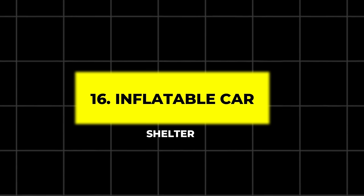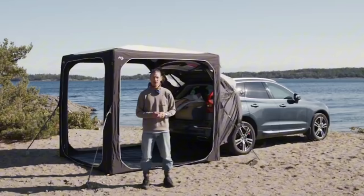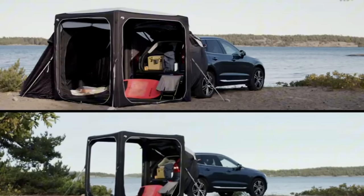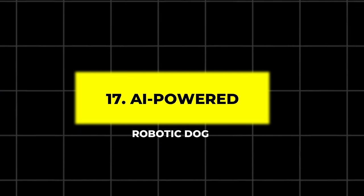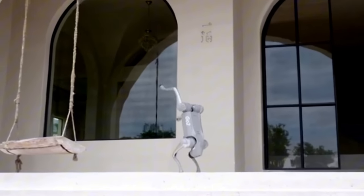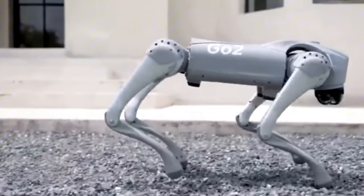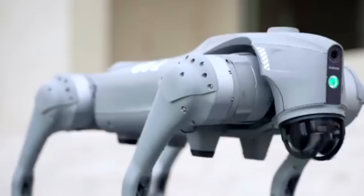16. Inflatable Car Shelter. This unique car shelter inflates around your vehicle to protect it from dust, dirt, and accidents. Made from durable PVC and equipped with a charcoal filter for cleanliness, it's a great option for those with limited garage space. 17. AI-powered Robotic Dog. This AI-powered pet comes equipped with obstacle avoidance sensors and a high-resolution camera, making it the perfect companion for tech enthusiasts. With advanced movement options and voice recognition, it's an interactive experience for users.